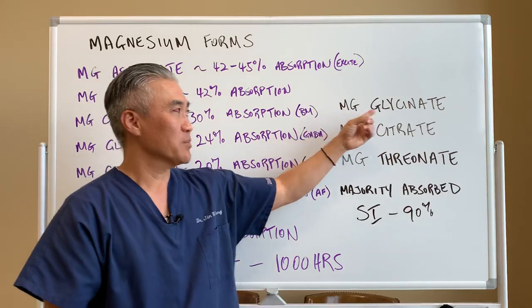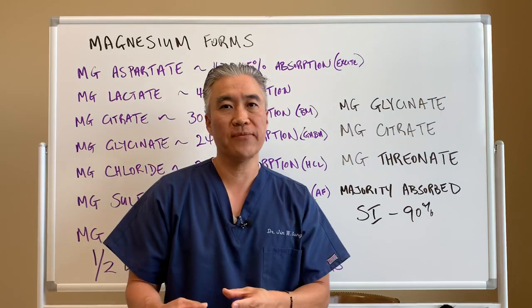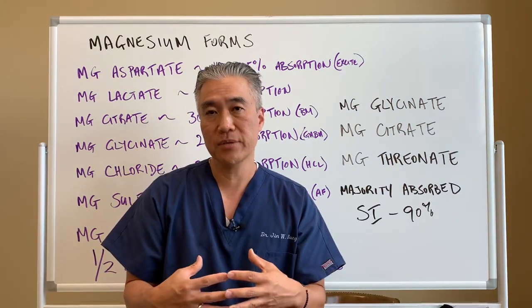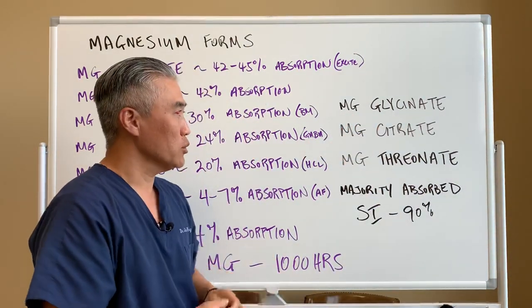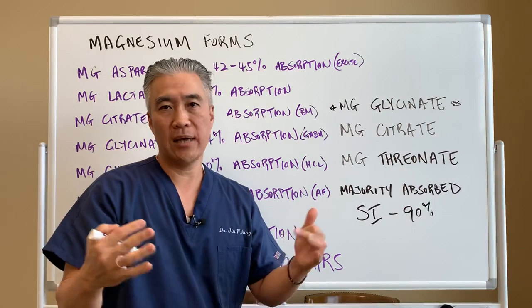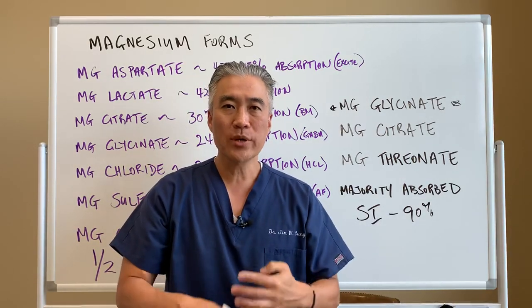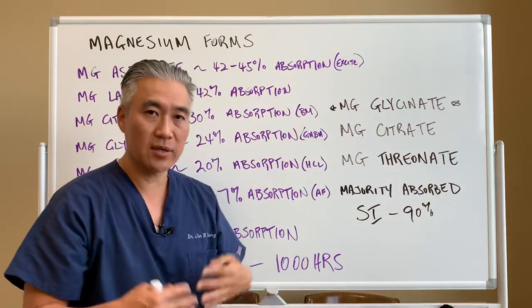In my office, we like to use magnesium glycinate. Glycine is a precursor to GABA, so you have an inhibitory effect on your nervous system along with magnesium. For general use, magnesium glycinate is a great way to have a calming effect. Magnesium citrate is for patients who have constipation — if we have constipation issues, we may use magnesium citrate to get the bowels moving.